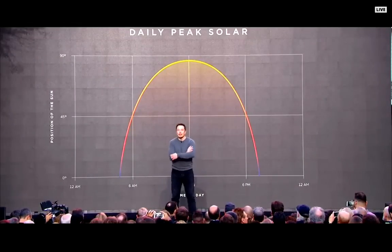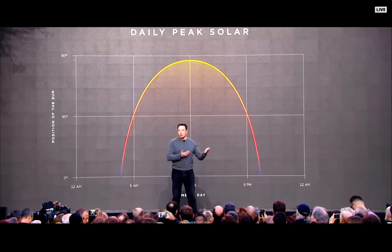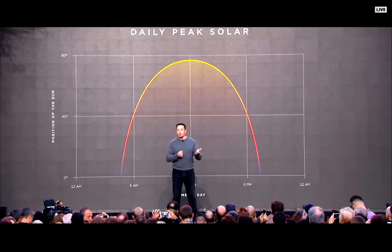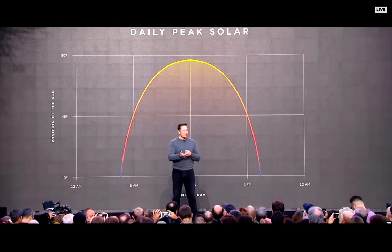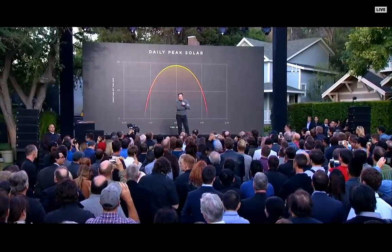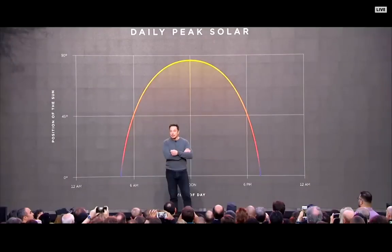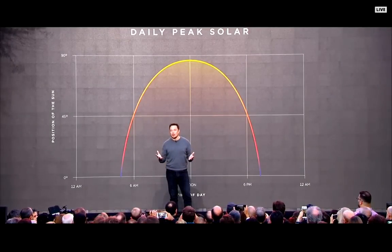You need battery packs because the sun does not shine at night. Right now we're at a transition — it's dusk — and the houses are transitioning from the roof generating power to the battery pack, the Powerwall, producing power. During the day you fill up the battery, and then at night, dusk, and dawn you use the battery. If you have a great solar roof, a battery pack in your house, and an electric car, that's something that scales worldwide. You can solve the whole energy equation with that.